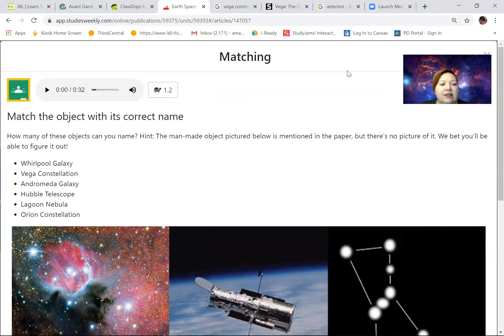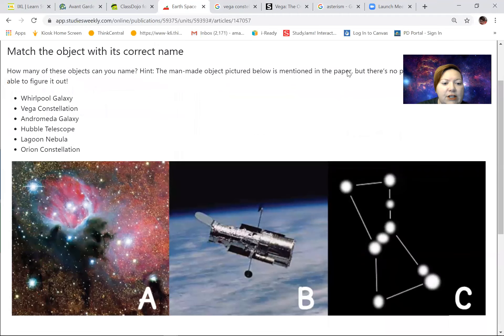Let's take a look at our word bank. We've got the Whirlpool Galaxy, Vega Constellation, Andromeda Galaxy, Hubble Telescope, Lagoon Nebula, and Orion Constellation. Some of these you've heard before — we've heard Andromeda Galaxy, Hubble Telescope, the word nebula, and Whirlpool Galaxy. We saw pictures of whirlpool galaxies before. Constellations might be a little new, but hopefully you learned about that in fourth grade.